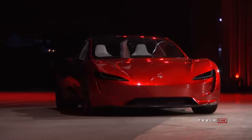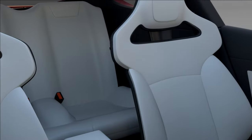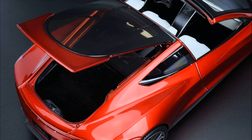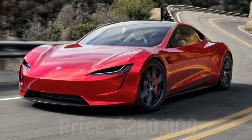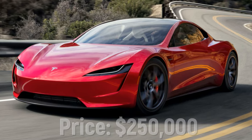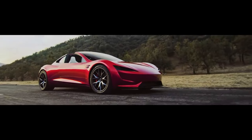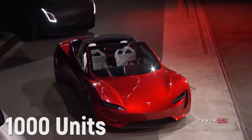The 2021 Roadster will be a new addition to the Tesla lineup and will come with standard all-wheel drive. It will also boast seating for four and feature a removable glass roof that stores in the trunk. Tesla claims it will offer the base Roadster for $200,000 and a limited edition Founders Series for $50,000 or more. Only 1,000 Founders Series models will be built.